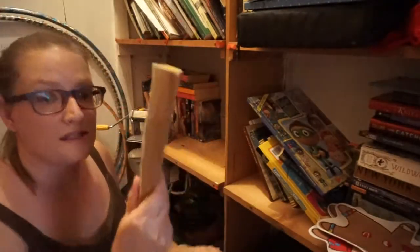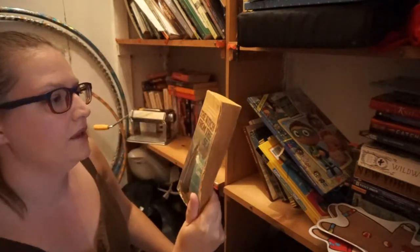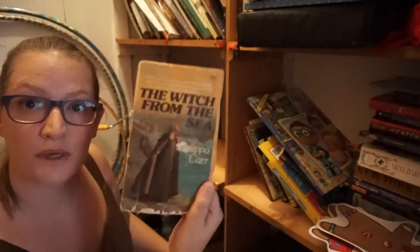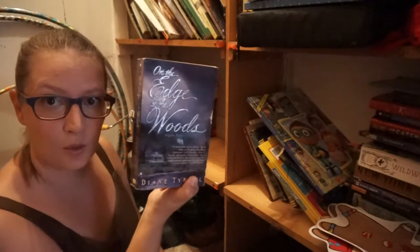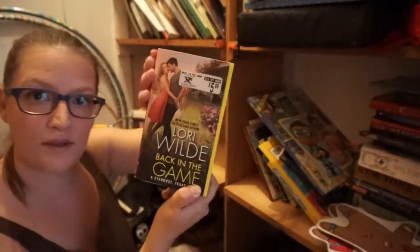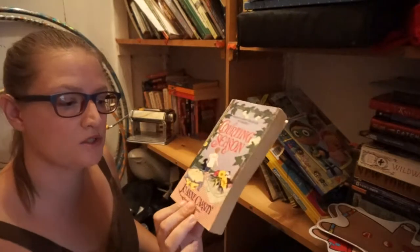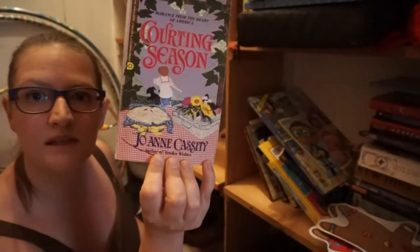This is one that I did read — it's more of a gothic kind of mystery novel. It is The Witch from the Sea by Philippa Carr and I really enjoyed it. The Edge of the Wood — this one's spooky, by Diane Tyrell — so I'm going to donate it to someone else. I read this one and I'm going to donate it; it's Courting Season by Joanne Cassidy.